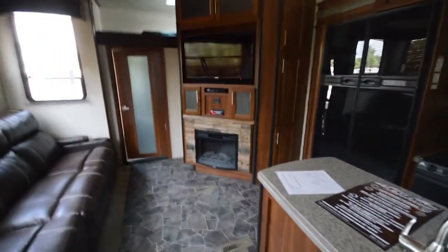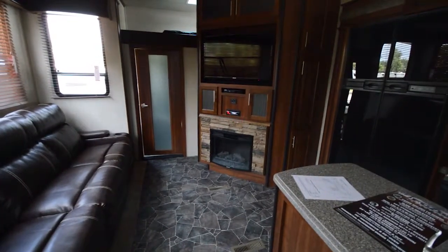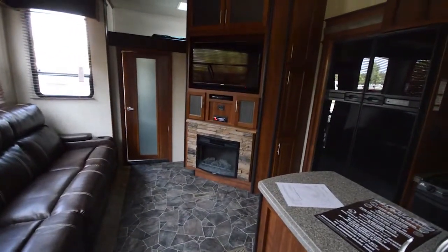Hey guys, Brandon here from Florida Outdoors RV Country here in Okeechobee, Florida, and I want to show you this brand new 2015 Keystone Fusion 371.